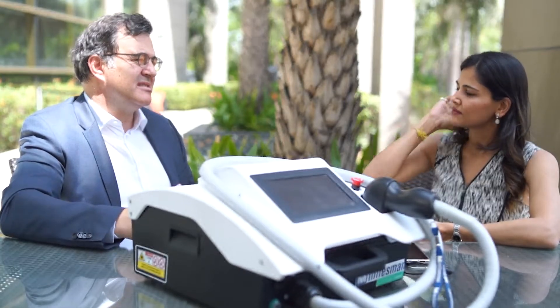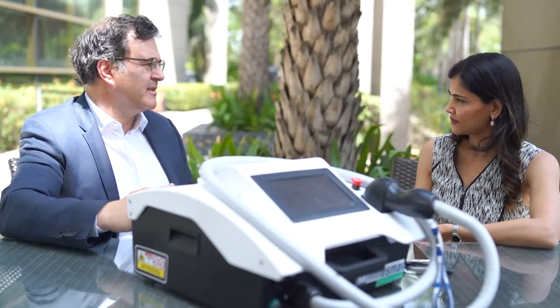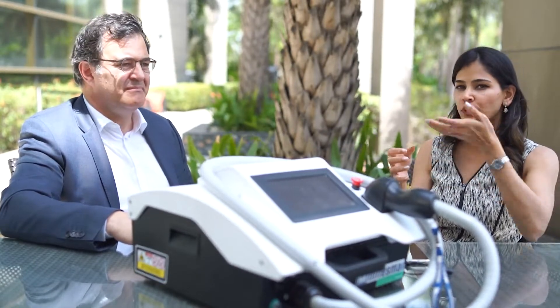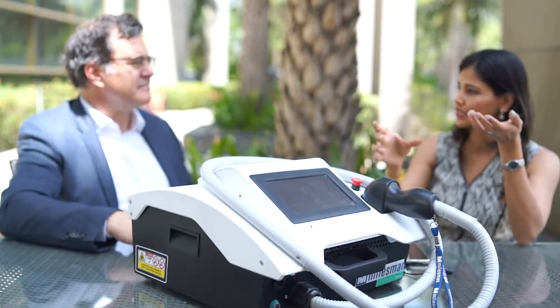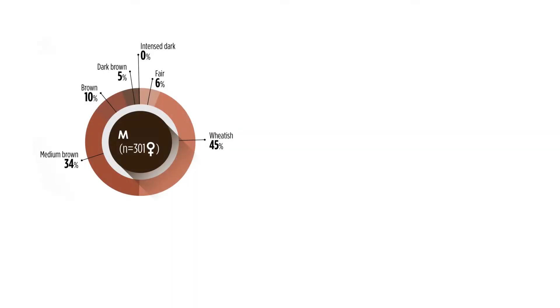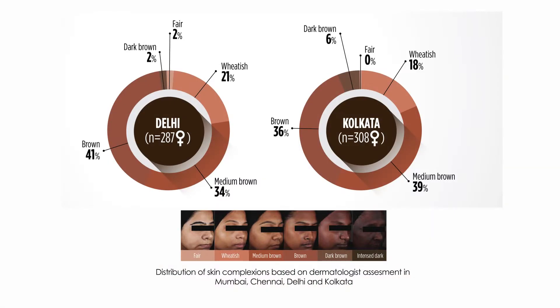In the past there were only three or four pulse width options, but with this machine you have more than eight to ten different options, which allows you to get better results. This actually helps in practice to treat sensitive skin and darker skin, and people with very fine hair. You can still deliver a good amount of fluence into the skin while also playing with the pulse width to minimize discomfort and burns. This is a very important parameter, especially for the Indian population.